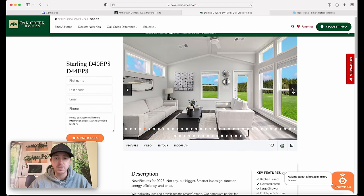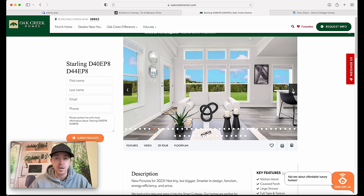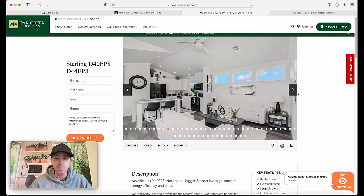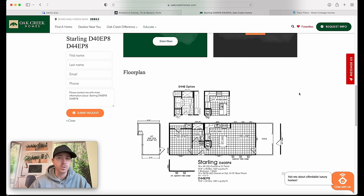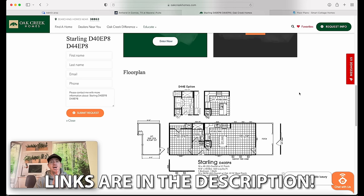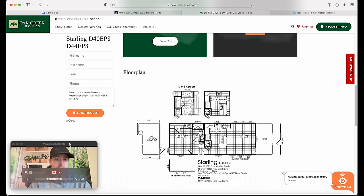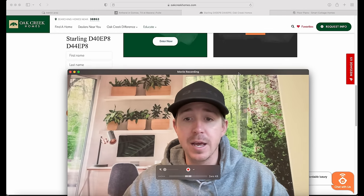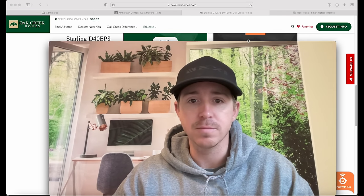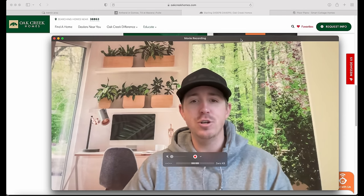They've got tons of pictures and all kinds of cool things to check out on their website. In the description I'll have some information for you, including our website link. If you want to get in contact with someone about financing and all that good stuff, check out our website link in the description below - people are using that every week and it's really helping them out.